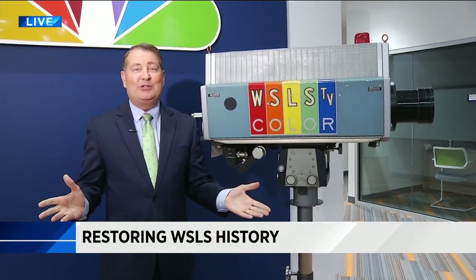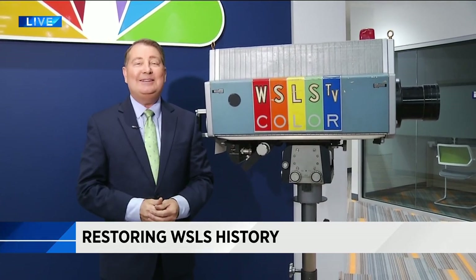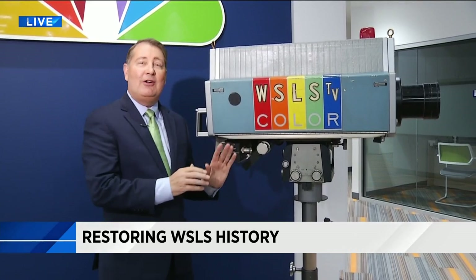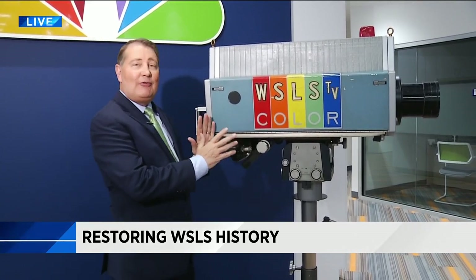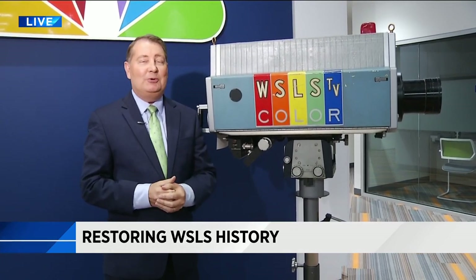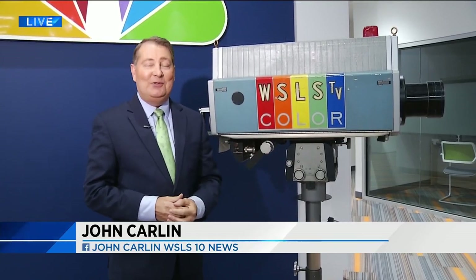We are proud to have been the first television station in the region to broadcast in color. That was back in 1967. This camera was such a big deal when we put it on the air that a couple of days after our first broadcast, we had local dignitaries and even Miss Virginia come to show it off. Like I said, this camera has seen a lot through its lens.